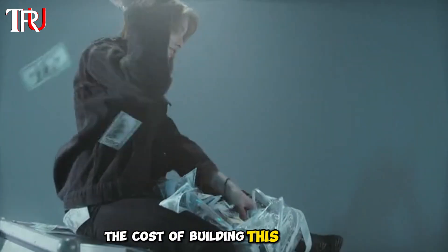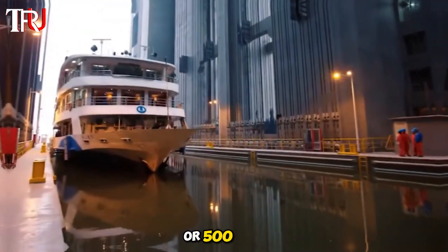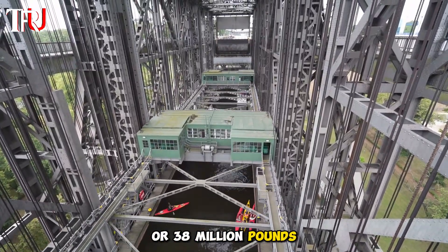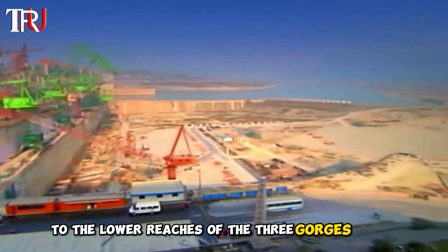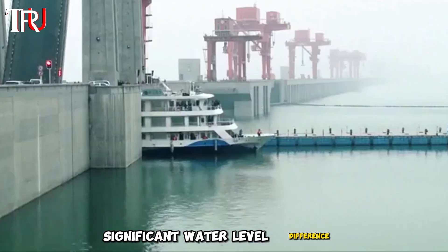The cost of building this elevator was around $50 million. The maximum lifting height of this super shiplift is 150 meters or 500 feet, with a total weight capacity of 15,500 tons or 38 million pounds. The total drop from the upper to the lower reaches of the Three Gorges is 160 meters or 530 feet.